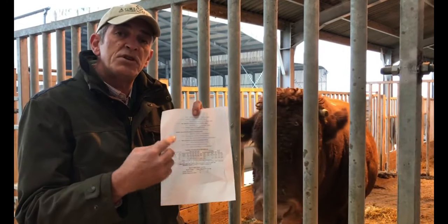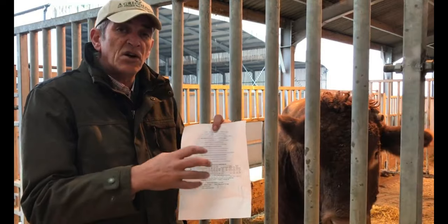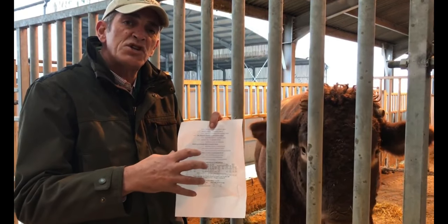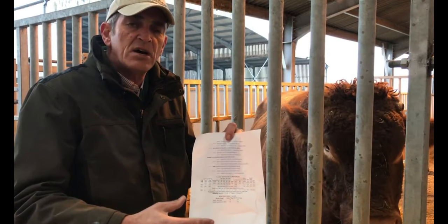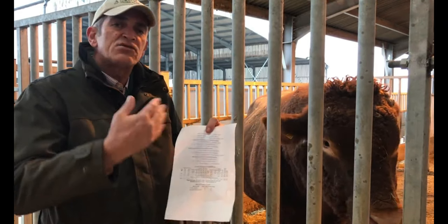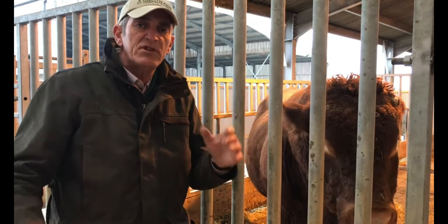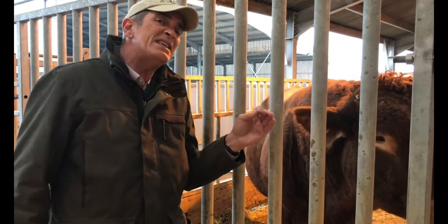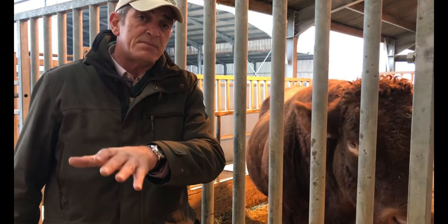This piece of paper is unique to this bull behind me, a three and a half year old South Devon bull. On here I can gain all the information about his ancestors' growth rates, his daughters' ease of calving, their milkiness, his growth rates right through from 200 to 600 days. So I'm really well informed about how his progeny will produce if mated to a cow of similar ilk.